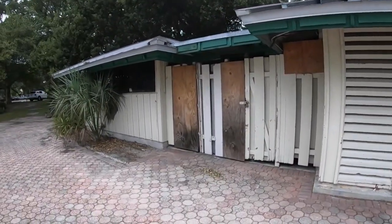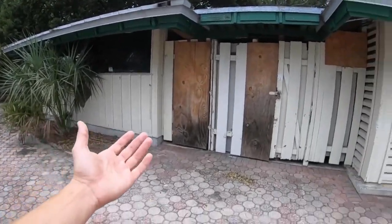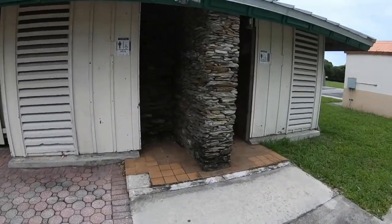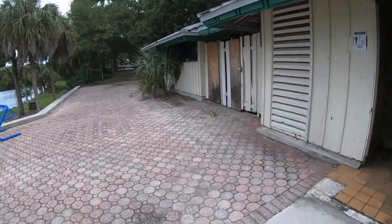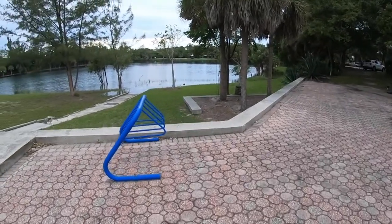One thing about this park is that because it's not so frequently visited, a lot of the stuff is just permanently closed. I think this used to be a bar of some sort with food and restrooms, but the restrooms have been boarded up for a while. Don't worry though, because there are more bathrooms in other parts of the park — it's just these right here that are blocked off.